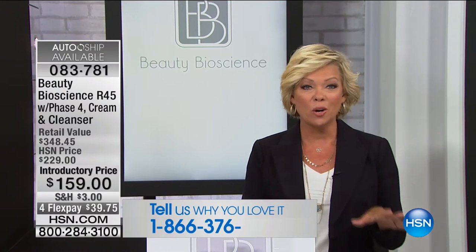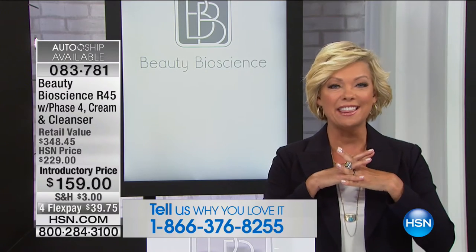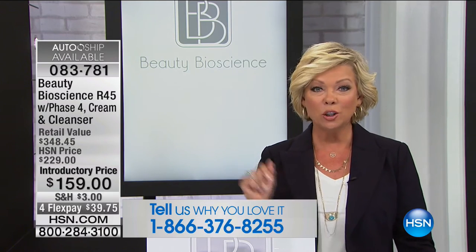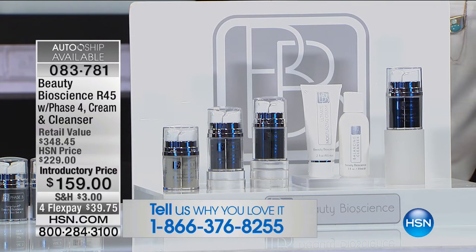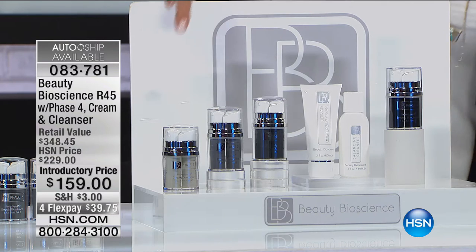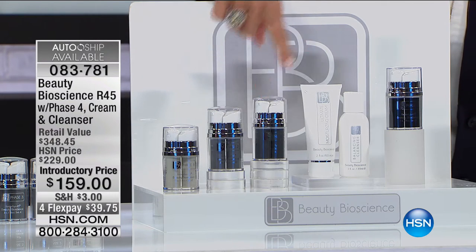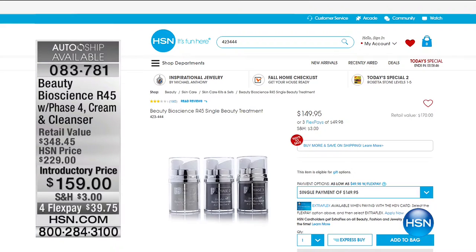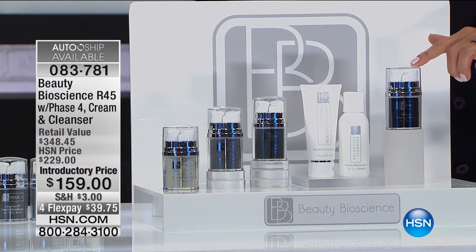In this final show of the visit, we are featuring a kit that has not been seen the entire time. In fact, only one other time in five years have we ever included phase four of this amazing system. This is the Beauty Bioscience R45. It comes not only with phase one, but phase two, phase three, and phase four. Just phases one through three retail at $149.95, and for another $10, we include phase four — which is the key to really making a difference in your skin. Phase four is $69 on its own right here at HSN.